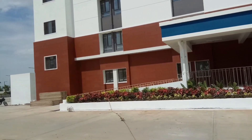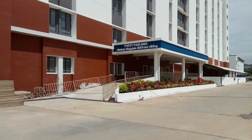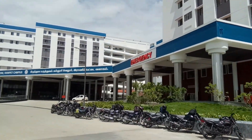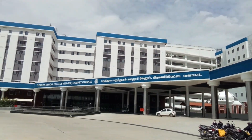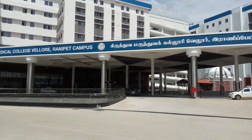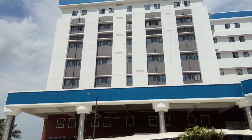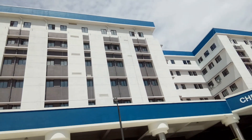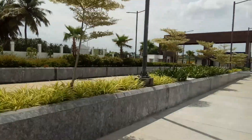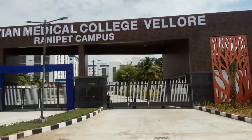What is this? Chest pain unit. This is the casualty. We are going to talk about how we are going to go. We are going to go to the exit gate. We are going to go to the Christian Medical College, Rani Pettai Campus.